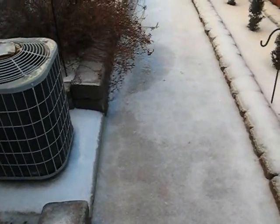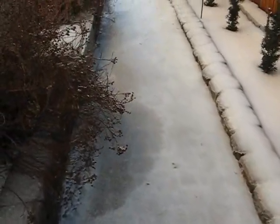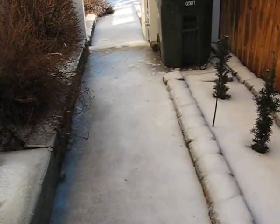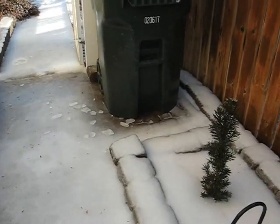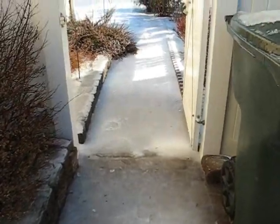Just amazing how much ice there is on this path — again it looks like about half an inch, maybe a little bit more in some spots. It started with freezing rain, and we had sleet on top of it. The sleet melted on top of the freezing rain, and then last night we had even more freezing rain on top of all this.